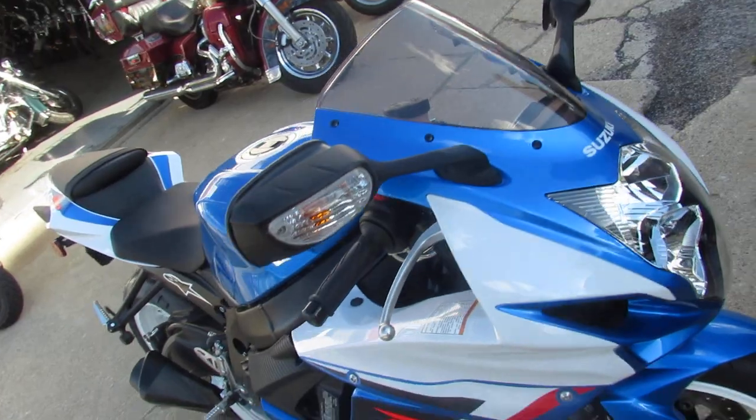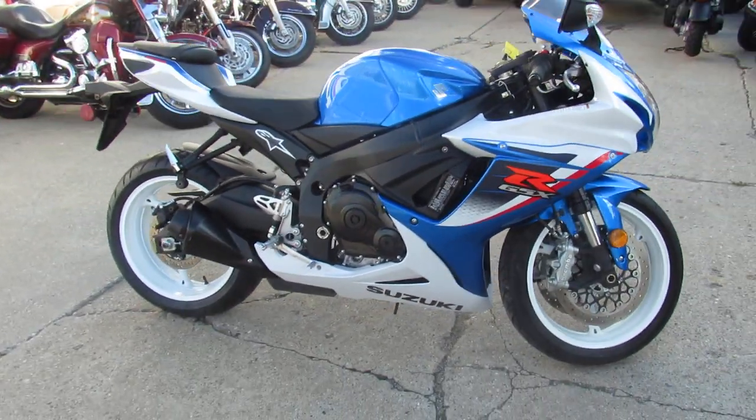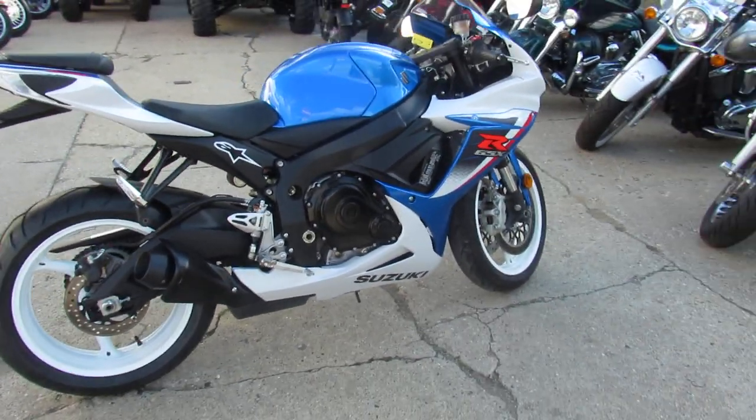This one here is a 2013 Suzuki GSXR 600 crotch rocket. This one's only got 3951 miles guys — why buy new? This one here isn't even broken in yet.